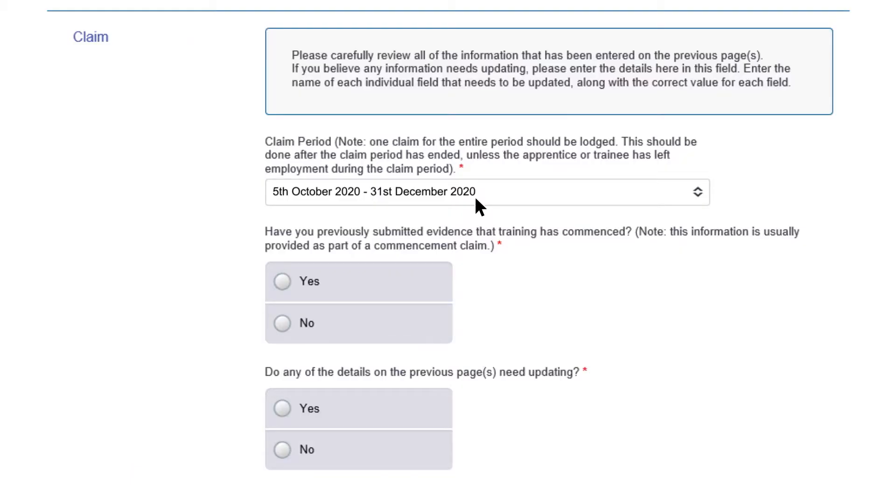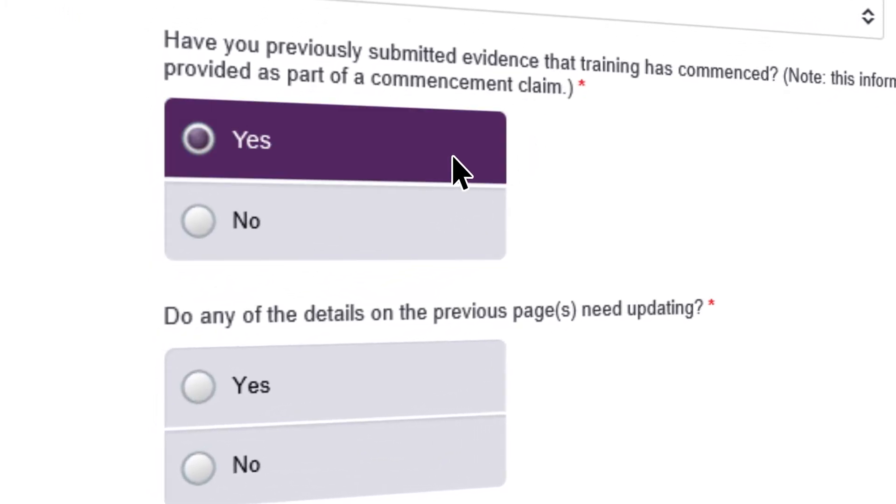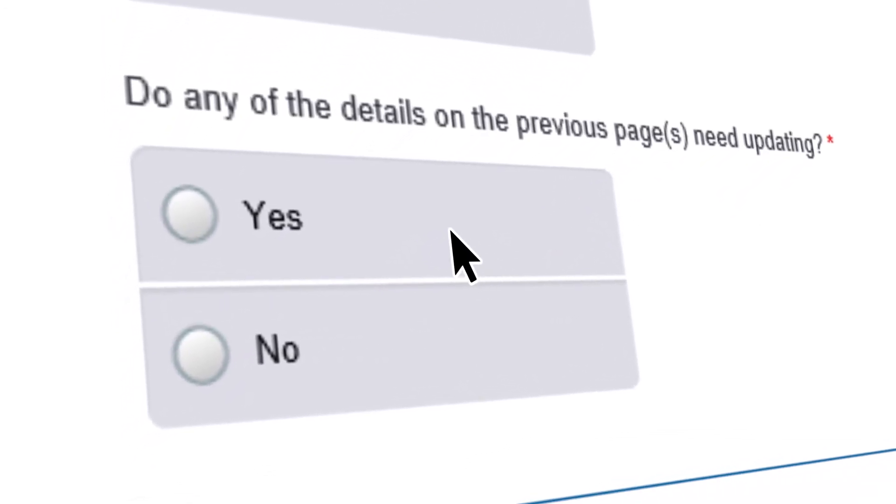If your apprentice commenced during the claim period you selected, please select yes. Or, if your apprentice cancelled, withdrew, or completed within this period, select yes and provide the date this occurred.